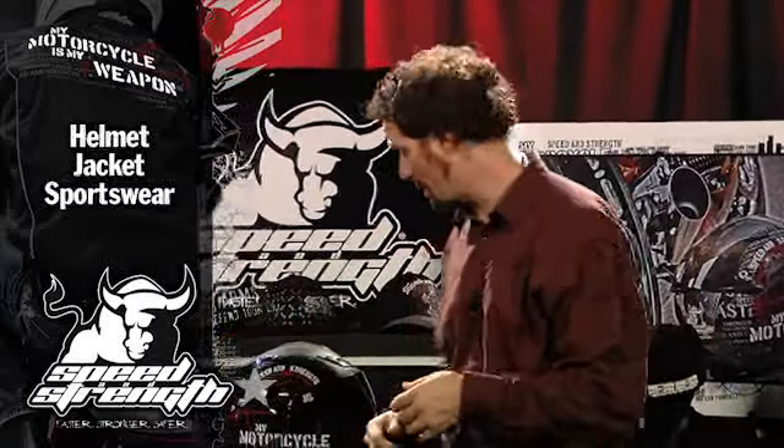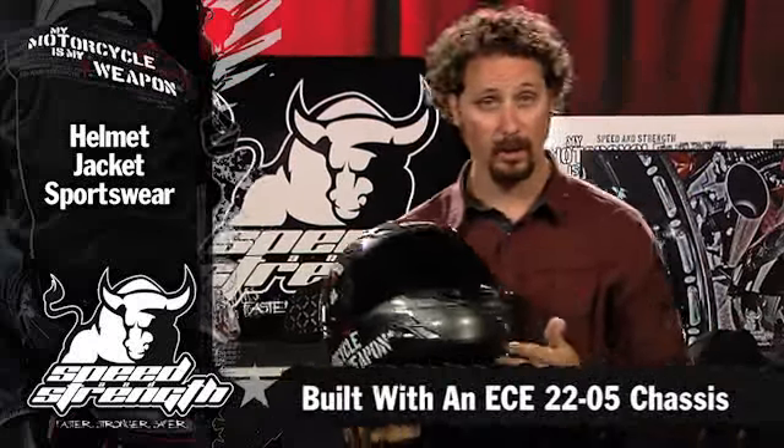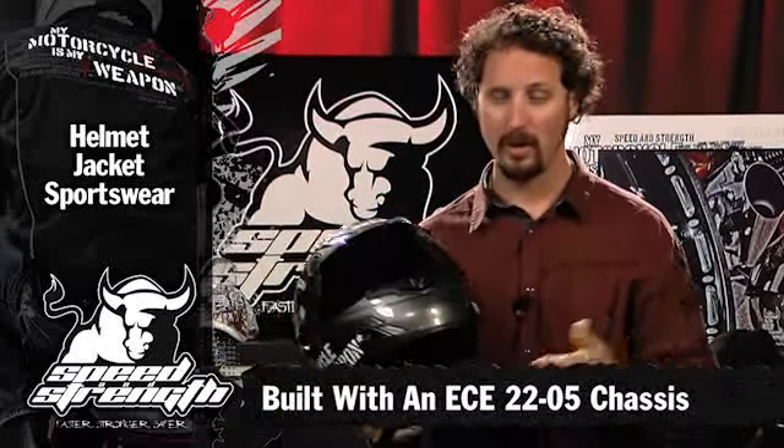Hey, my name's Sean with Speed and Strength, and I'm very excited to show you the new Motorcycles My Weapon Helmet. When I say this thing is light, it's one of the lightest helmets on the market. It's ECE 2205 certified, so you know it's safe.